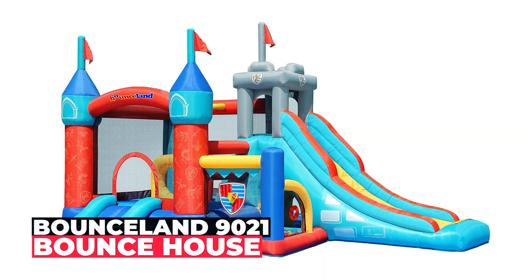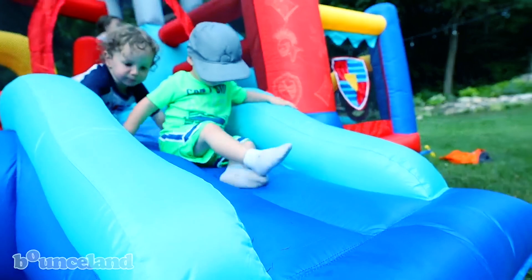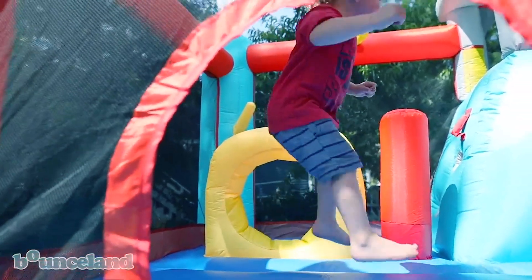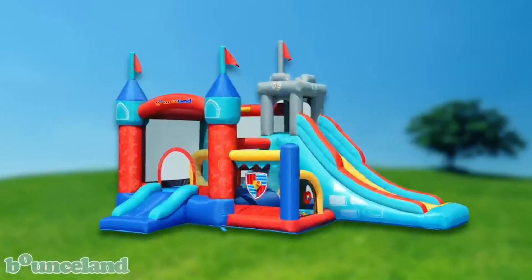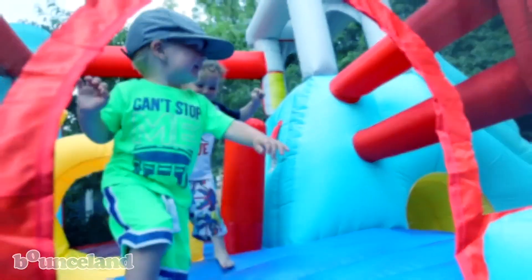Bounceland 9021 Bounce House. The Bounceland 9021 Bounce House is a vibrant play structure designed for endless entertainment. Featuring a bounce area, slide, ball pit, and obstacle course, it measures 192 by 126 by 116.4 inches, offering ample space for up to five kids.